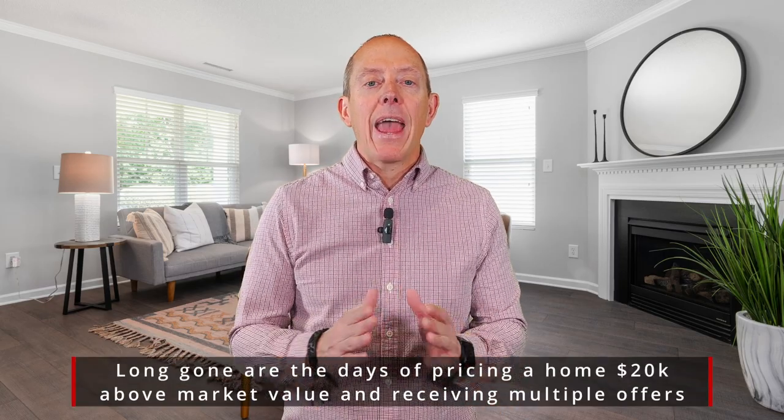Third step, you've got to price the home reasonably — price it at the market. Do not price it where homes were priced six months or a year ago, because what you're going to find is you're going to be chasing the market, doing price adjustment after price adjustment. What we found is you're seldom going to catch up with the market, and ultimately you're going to sell the home for less than you would have if you had listed it correctly at market value.